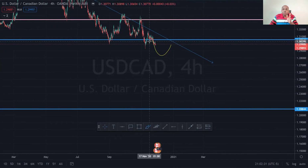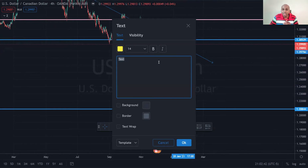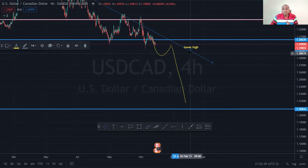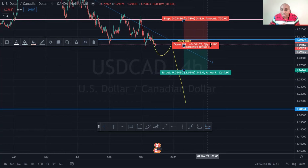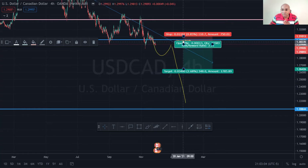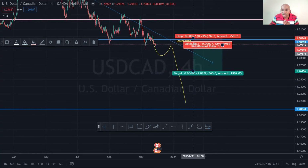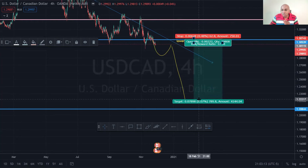To confirm the setup, we want it to retest and create a lower high. Once it creates a lower high, the basic trading principle for a downtrend is confirmed. You can go in for your sell right here, with your stop loss right above the new key resistance, and then continue all the way down.